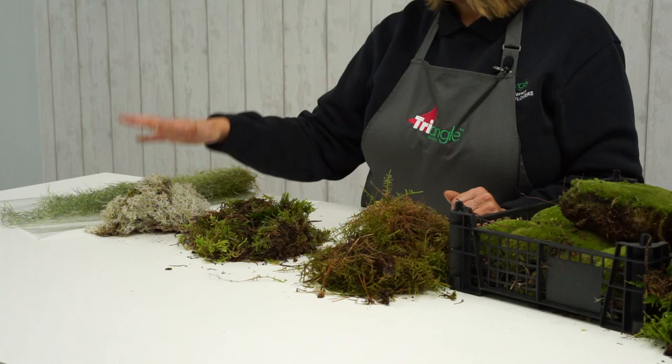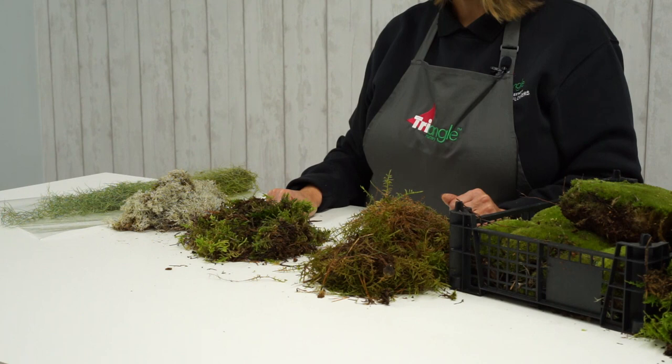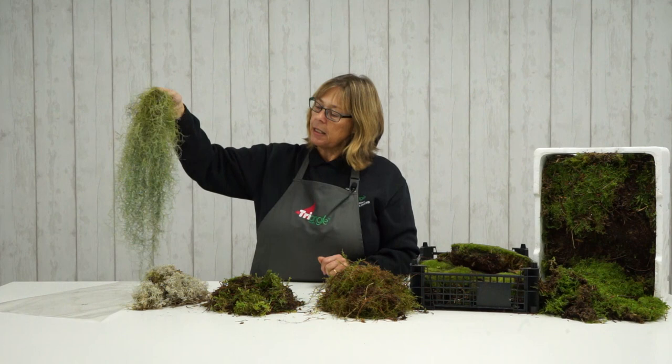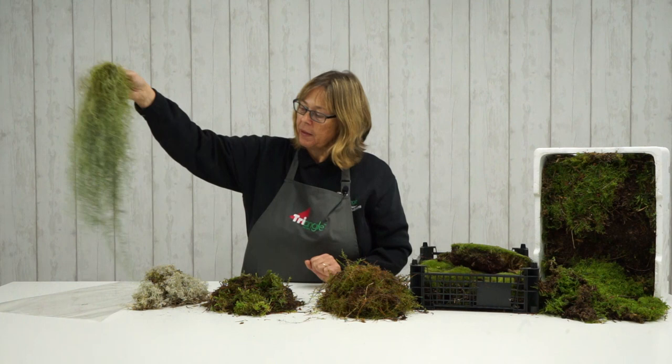Next we have natural reindeer moss, which comes in an 850 gram bag. It's absolutely beautiful and springy — I would suggest it's more appropriate for use in decorative design. And finally we have Tillandsia moss, also known as Spanish moss. As you can see how beautiful that is. It comes tied with a wire, so you can pop it straight into an arrangement — fantastic for trailing down arrangements and creating a real corporate or designer style look.